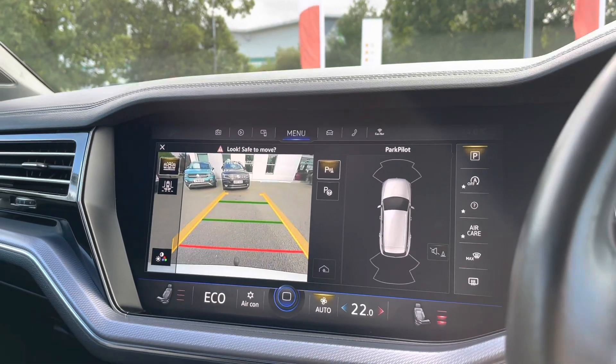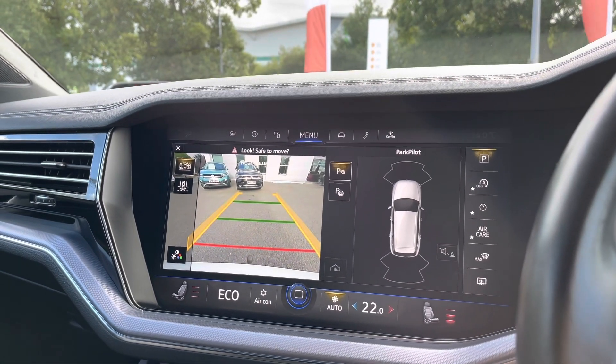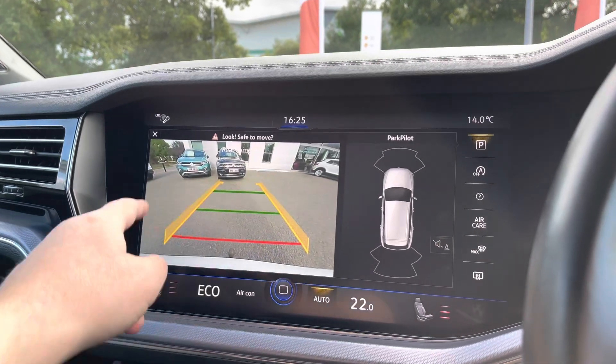You've got the front and rear parking sensor display on screen there, alongside the rear view camera, giving you total peace of mind whilst parking and excellent rear visibility.